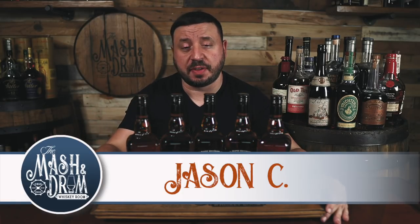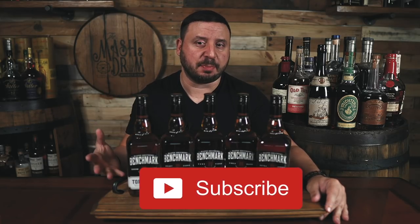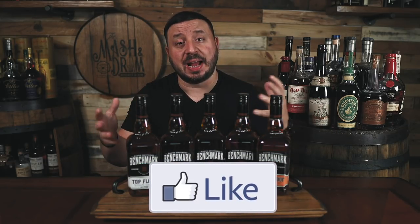What's up everyone, I am Jason C and today on The Mash and Drum we are having ourselves a Blind Mashup, a benchmark series for the channel. Buffalo Trace has quietly released five new versions of their bottom shelf label called Benchmark with new labels, ages, and proof points. Today we are going to blind taste all of them right now on The Mash and Drum.